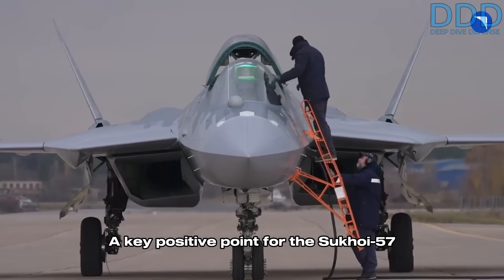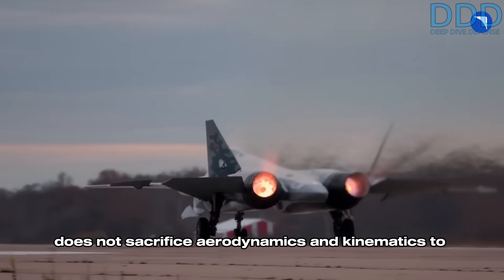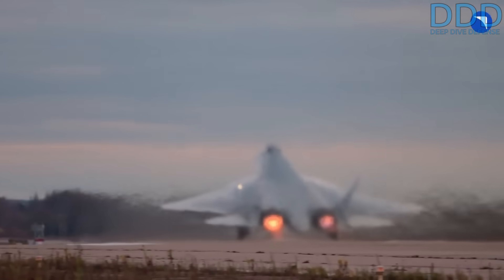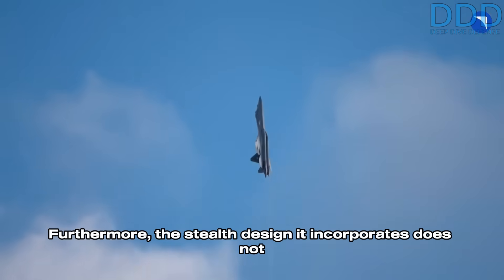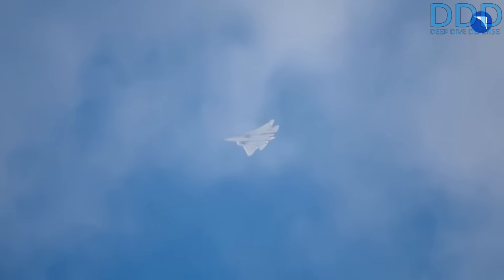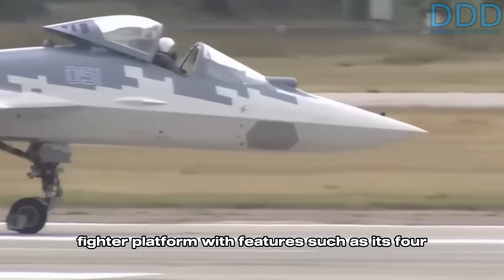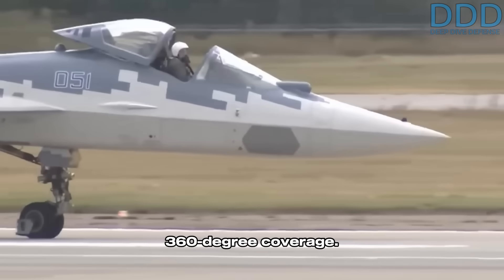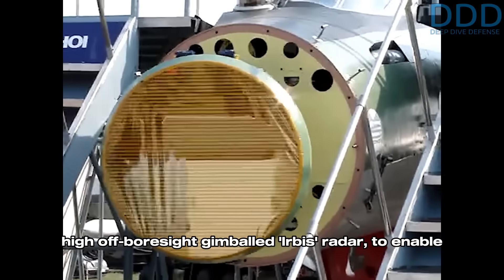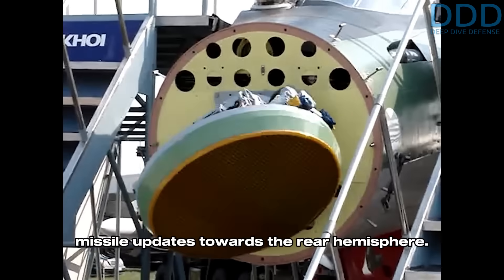A key positive point for the Sukhoi 57 Felon is that it is a fighter which does not sacrifice aerodynamics and kinematics to achieve a more and more irrelevant improvement in low observability. Furthermore, the stealth design it incorporates does not significantly increase the aircraft's costs compared to non-stealth fighters like the Su-35. The Su-57 is a significantly more advanced fighter platform with features such as its four AESA radars, which provide it with a unique 360-degree coverage. The Superflanker, however, can at least utilize its high off-boresight gimbaled Irbis radar to enable coverage to the sides and provide mid-course missile updates towards the rear hemisphere.